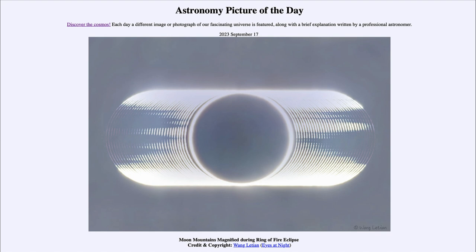The first one in October will be annular, like this image. In April, it will be a total solar eclipse where the complete surface of the sun will be blocked out. That was our picture of the day for September 17th of 2023, titled 'Moon Mountains Magnified During Ring of Fire Eclipse.'